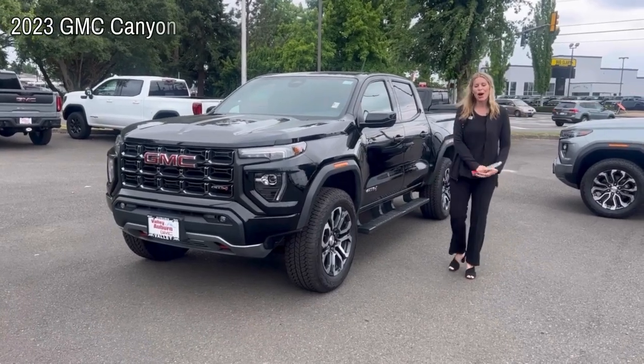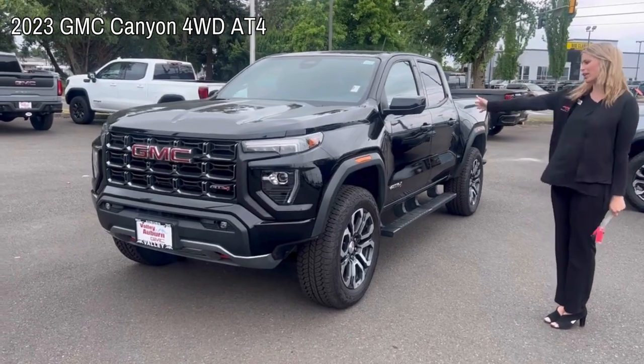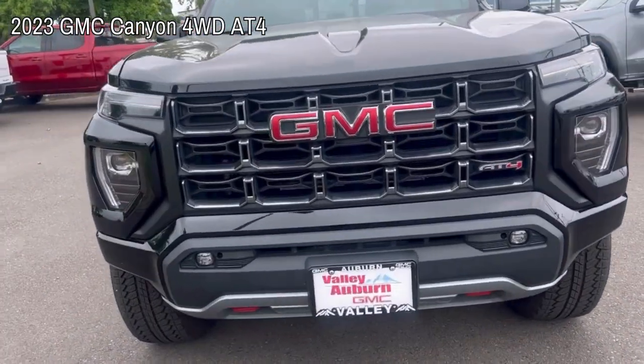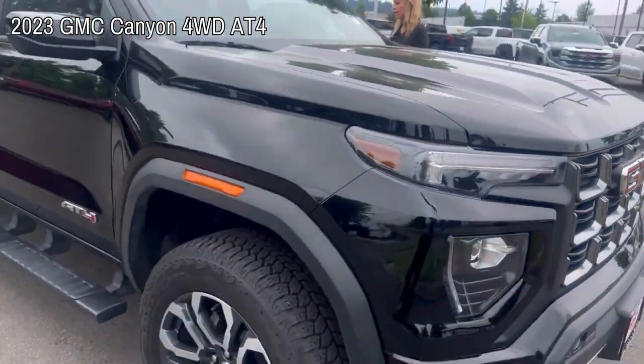Hello, here at Valley GMC in Auburn, and I wanted to show you this 2023 GMC Canyon. It is an AT4. It has the assist steps there.